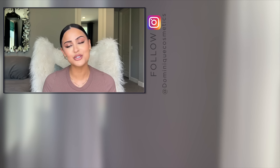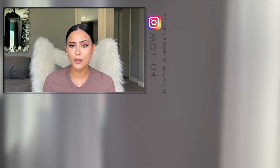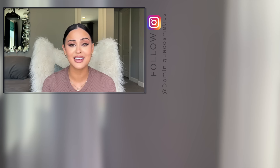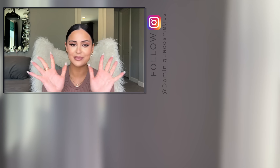Thank you guys for watching, I hope you enjoyed this video. If you did, don't forget to thumbs it up and let me know in the comments what products you think you're gonna try. If you missed these two videos make sure to check them out before you leave. I love you guys so much — and before you leave my channel I just wanted to let you know that you are beautiful inside and out. I love you guys so much and I will see you in my next video. Bye guys!